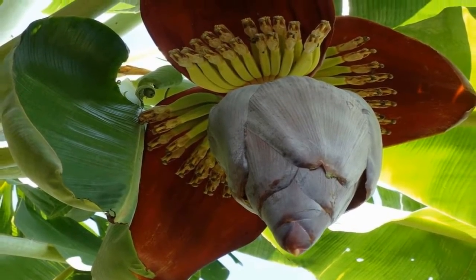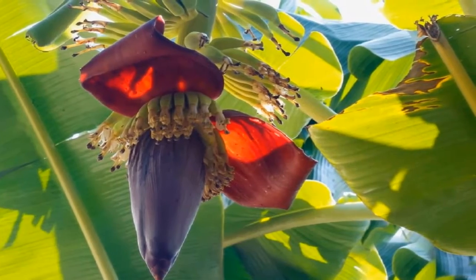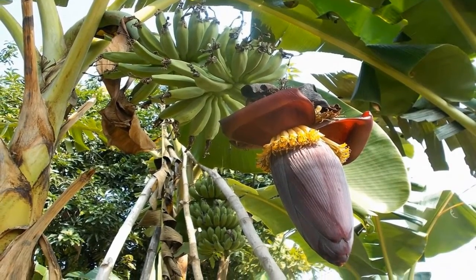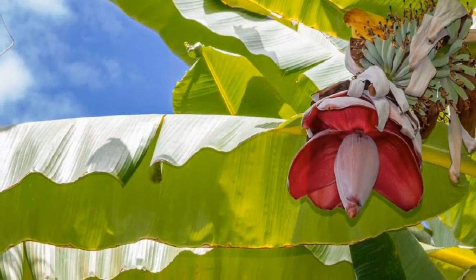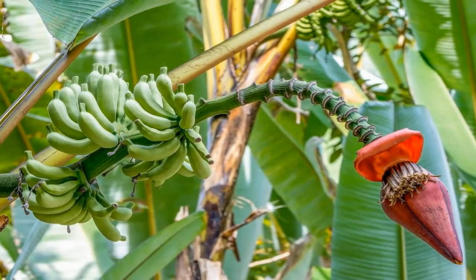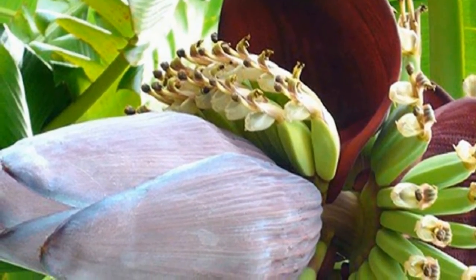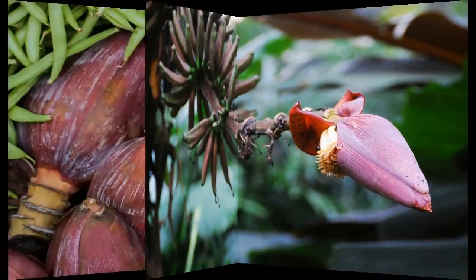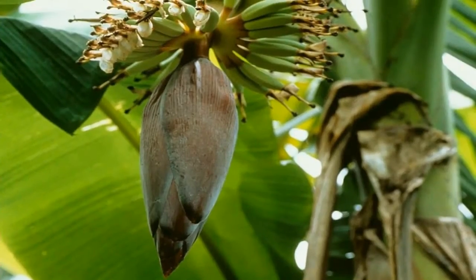To prepare banana flowers, heat a pan with oil and add mustard seeds until they crackle. Add half a teaspoon of urad dal and chana dal, frying until brown. Then add one and a half cups of cut shallots and curry leaves. Add the cut banana flowers with a teaspoon of sambar powder, half a teaspoon of turmeric powder, and salt. Cover and cook, then fry on a low flame until the water fully evaporates. Finally, add a teaspoon of fresh coconut scrapings and switch off. This works great for diabetic patients.